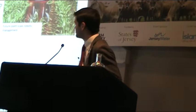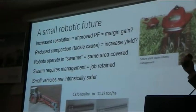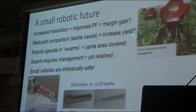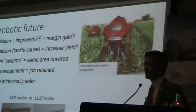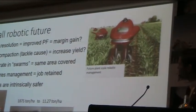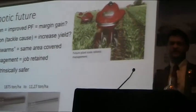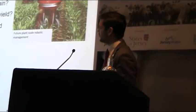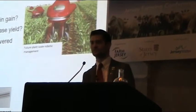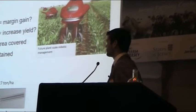One possible future that has been talked about for about 20 years is that potentially small robots could be the future — little things that look a bit like vacuum cleaners, that go out and treat every plant as an individual plant. Ultimate precision farming. We increase the resolution, reduce our waste, potentially have a marginal gain, and reduce compaction. These tiny machines aren't going to put any soil damage into the ground, and therefore maybe we can unlock that yield plateau and increase our yields.